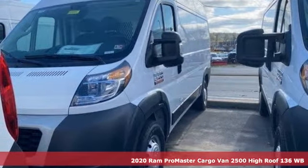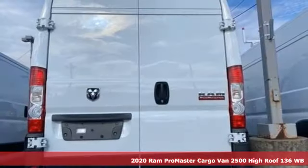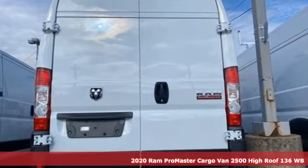It's a new 2020 Ram Promaster cargo van. When you need to grab life by the horns, you need a Ram.